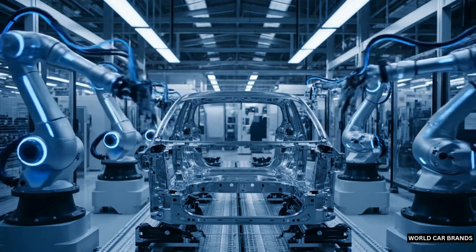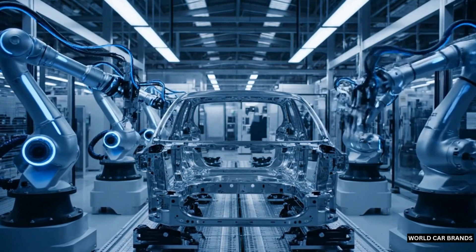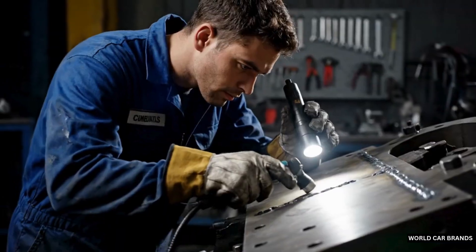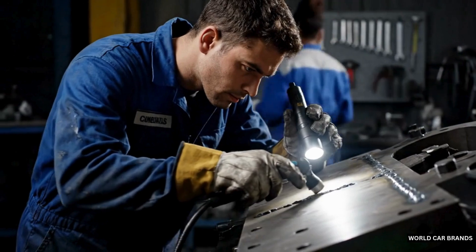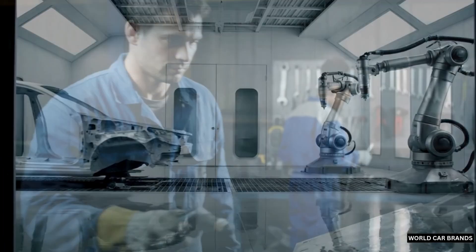Inside a sealed paint booth, robotic arms spray the body with layers of protective coating and bold, flawless colors. A Toyota's shine isn't just beauty — it's durability, built to withstand years of roads and weather.